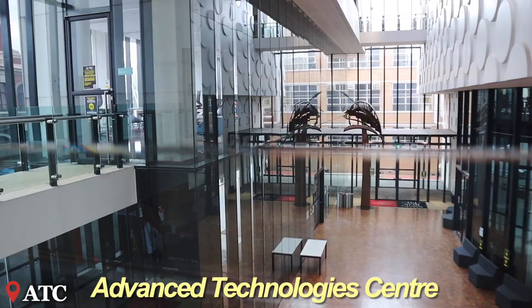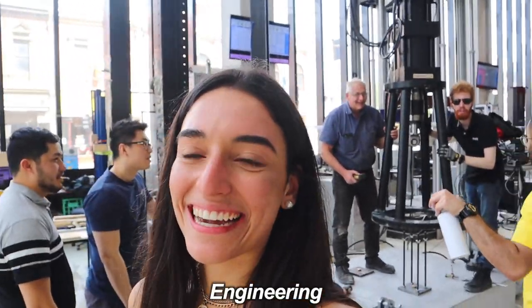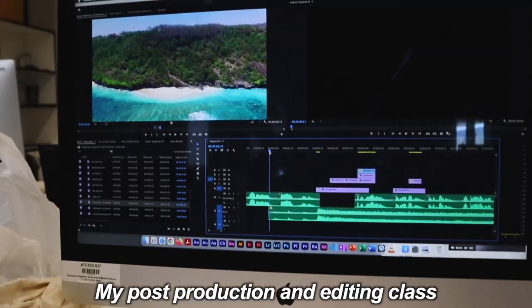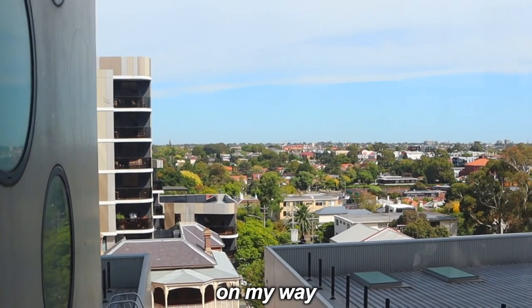This is the Advanced Technology Centre. We've got a massive studying area here. My post-production and editing class is all the way up on the fifth floor, so I love taking in the magnificent view on my way up.